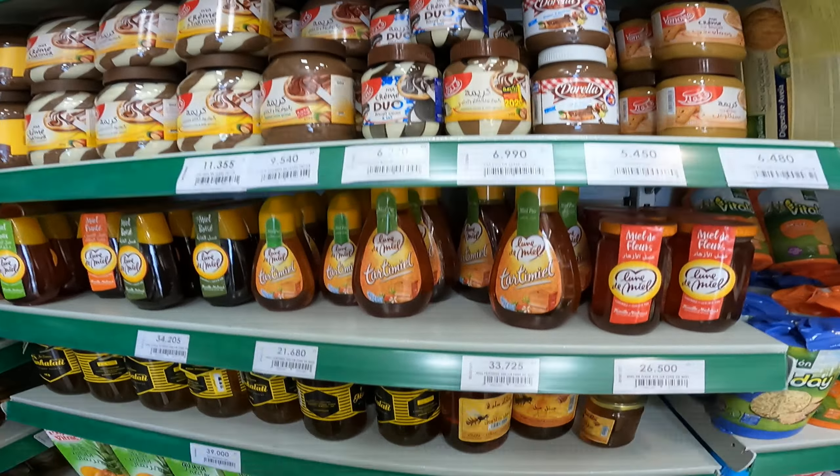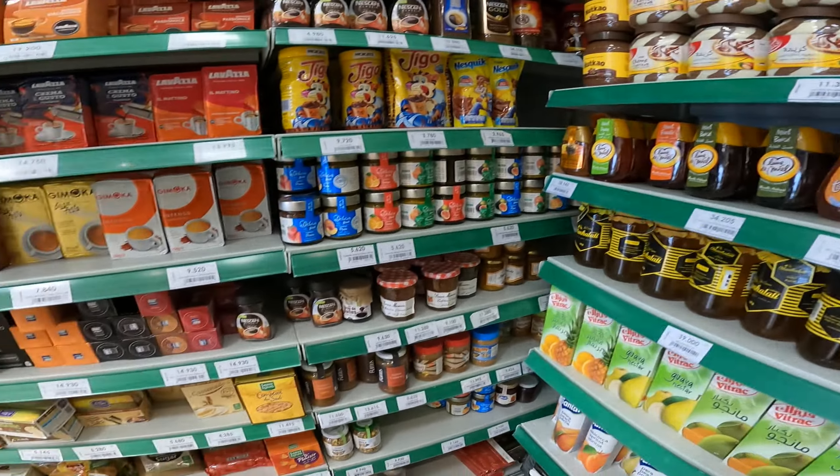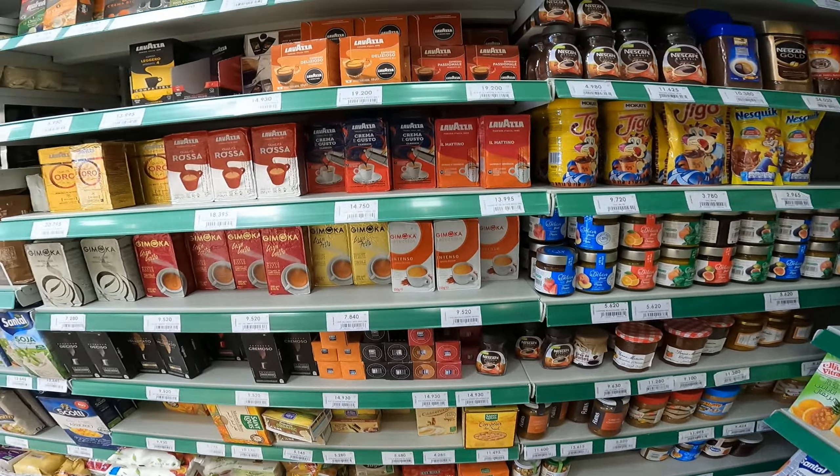Then we have some Tunisian products. I can see there are some juices, Tunisian honey, and some coffee as well.